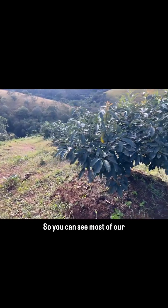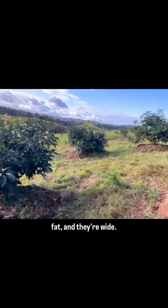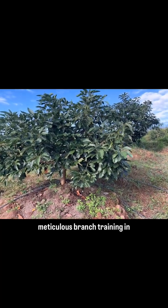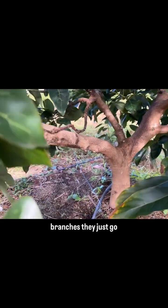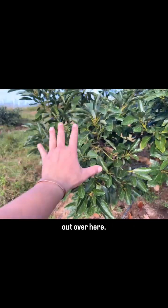You can see most of our trees — they're short, they're fat, and they're wide. And this is a result of meticulous branch training in the early years. You can even see there's a good example here: those inward branches just go straight sideways, right? So it brings that branch way out over here.